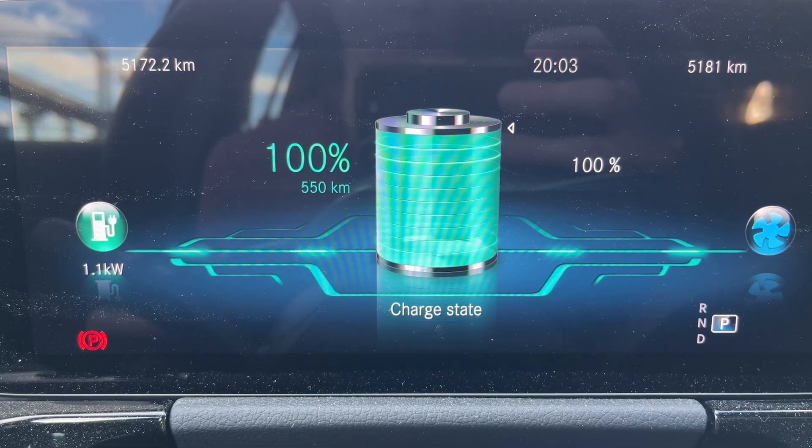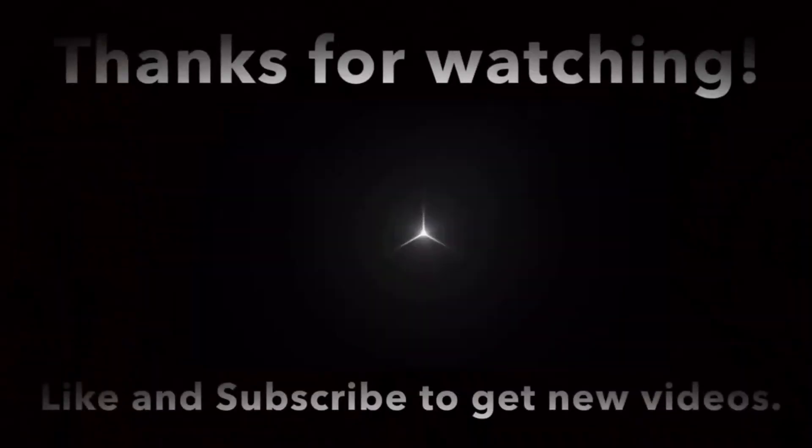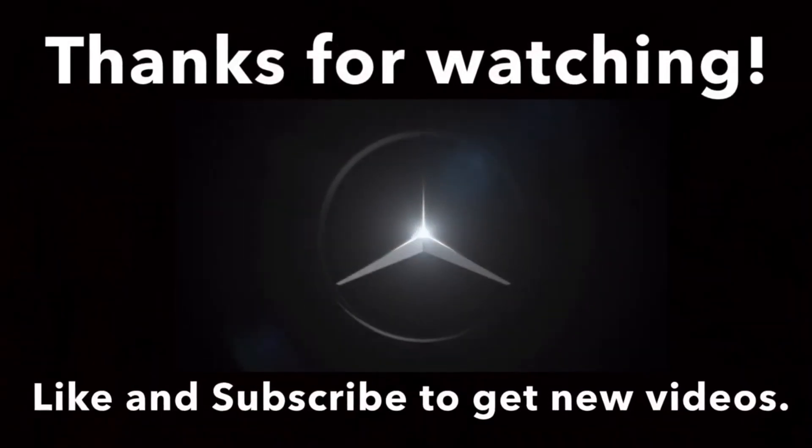Hope you enjoyed this video and find this kind of test useful. Thanks for watching — like and subscribe to get new videos.